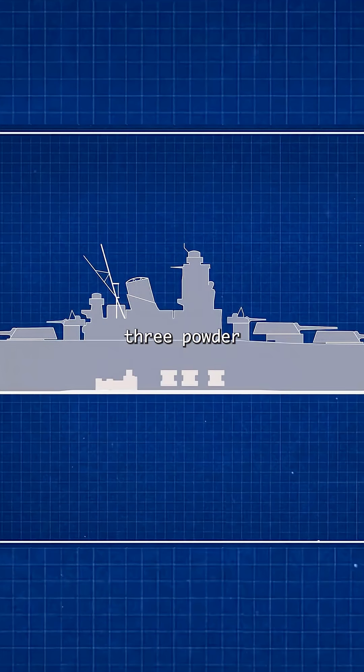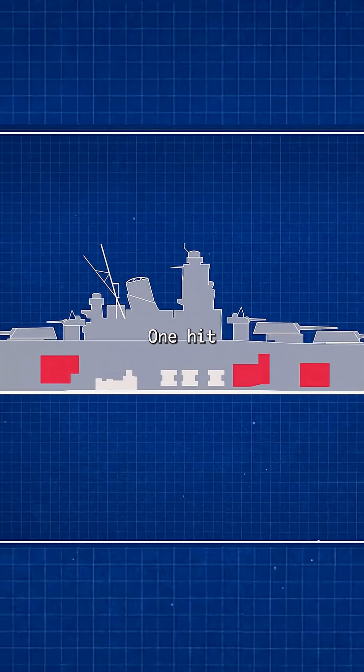Absolutely critical to the survival of the ship was the protection surrounding her three powder magazines. One hit into any one of these — where tons of cordite explosives were stored for her guns — would be the end.